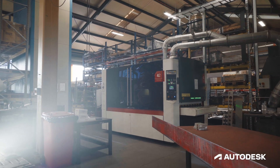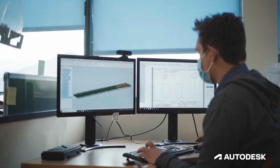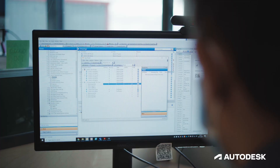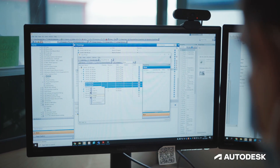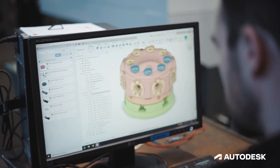We use Vault Professional from Autodesk to manage all of our design data. We've got common parts and standard parts stored in there, and it means that the whole team can collaborate easily together on different aspects of a project. It's given us a structure which allows us to accelerate our development of design projects.